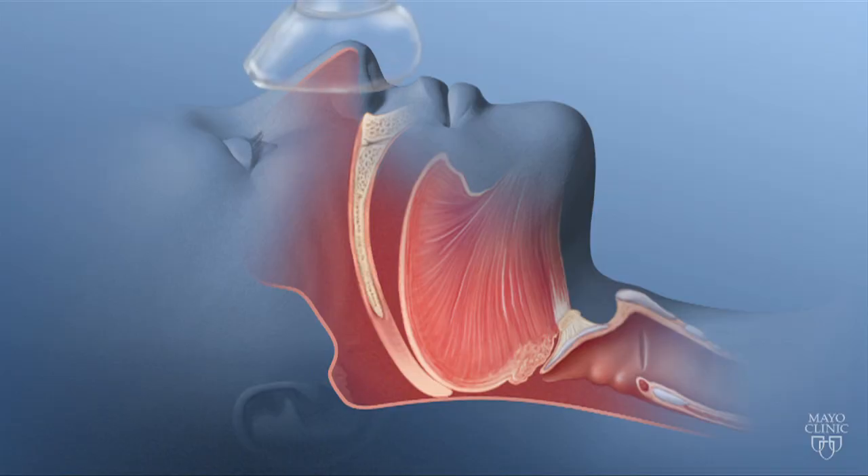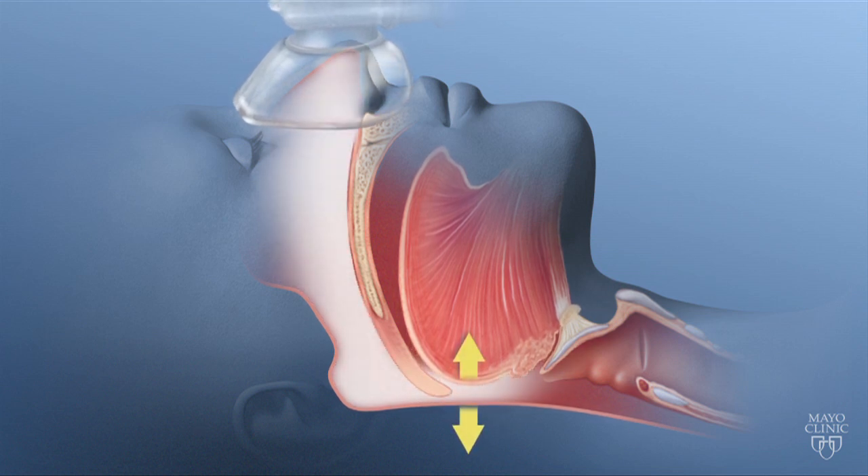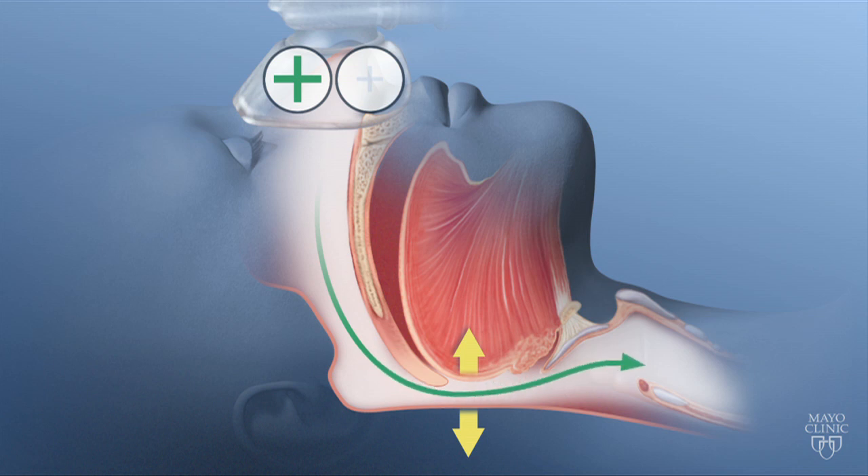If you're diagnosed with OHS, it's important to get on the right treatment, and that involves using a positive airway pressure device — either CPAP or a bi-level pressure device. CPAP, which is also used for sleep apnea, keeps the throat open when you sleep by providing continuous inward flowing air pressure. A bi-level device boosts the breath taken by the patient. The bigger the breath, the more oxygen goes in and the more carbon dioxide goes out.